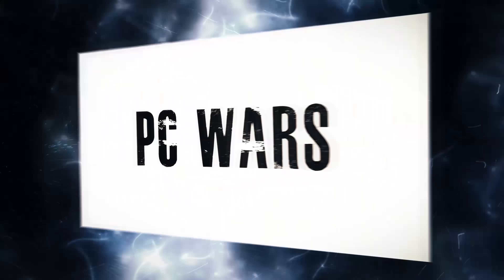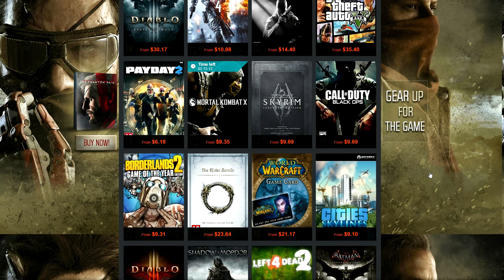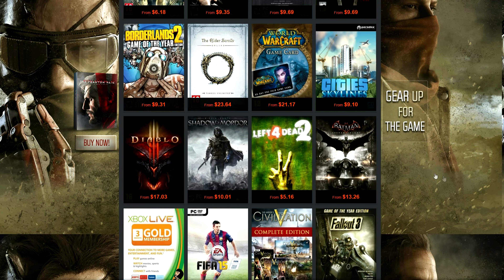Let the PC Wars begin! This video is brought to you by G2A, where you can buy super cheap CD keys for any game on any platform. This is where I get all my games from, as well as Windows keys for my monthly PC builds. I'll leave a link down below so you can see for yourself.